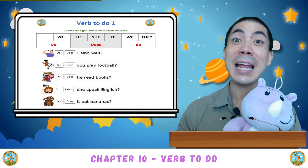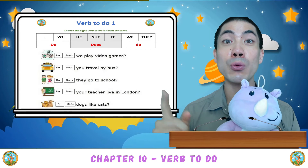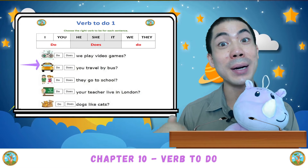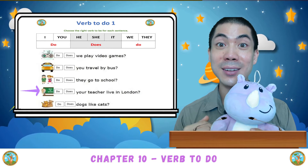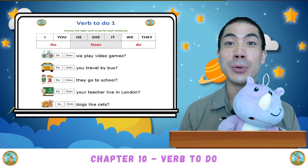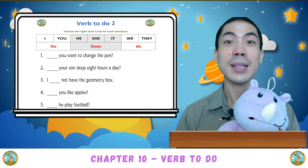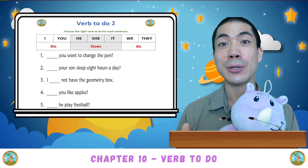High five. Now for the second part, you have to do this part by yourself, but we will read the questions together. The first one: We play video games? The second one: You travel by bus? So here, circle the do or does to make the sentence correct. After you've finished this, we go to the second worksheet.